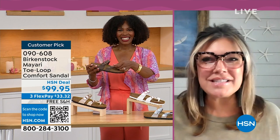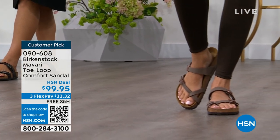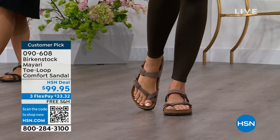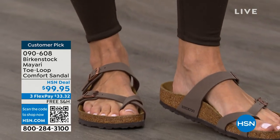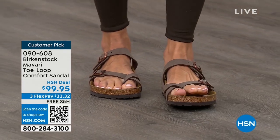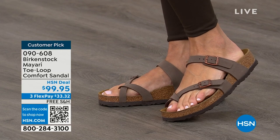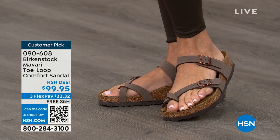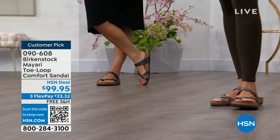I'm excited to be here to spend the hour. I think it's the unofficial kickoff to summer this weekend, so this is the perfect time to start shopping for sandals. And Birkenstock is that sandal you are going to want to wear all summer long. This Mayari style is gorgeous on the foot. It's a little more open than what people are used to seeing from Birkenstock. I love that it has two fully adjustable buckles — that second strap comes up higher on the foot to hold you into that footbed.